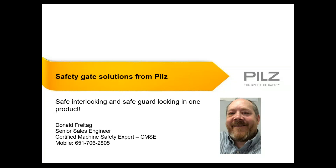Hello, everyone. My name is Ben Harper, and I'm the National Sales Manager for PILS Automation Safety, and I'd like to welcome you to this training. Today's training will be covering our PSEN S-Lock and PSEN M-Lock gate locking systems, and will be conducted by one of our senior sales engineers, Don Freitag.